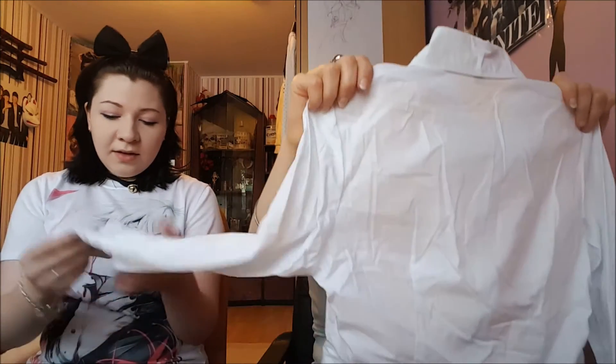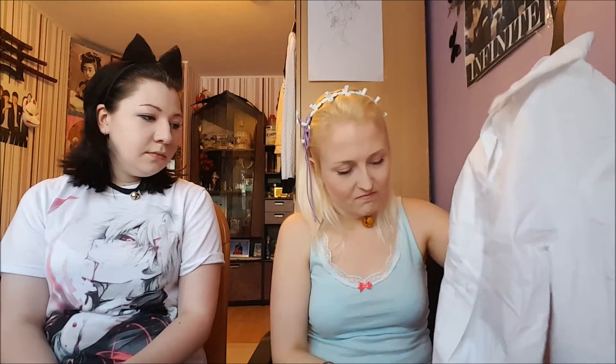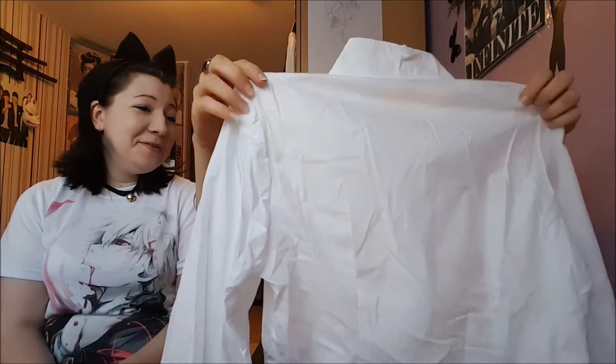I thought there were socks in there — it even says 'socks' on the package. But I can't see socks, because what I see is — what the f*** is this? This is a blouse, I guess. How f***ing small is it? It's quite small and short. That's quite short, don't you think? Well, that's the blouse. I guess I can use it for some cosplay with a seifuku, but it's quite short — you can't really see on camera but it is very short.